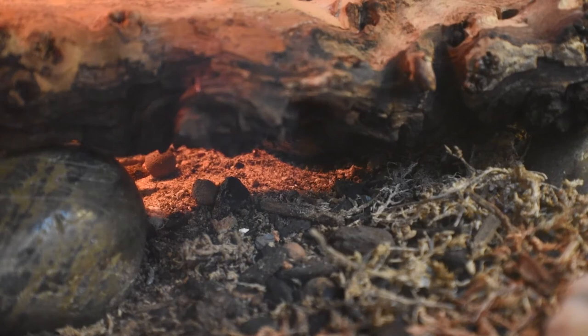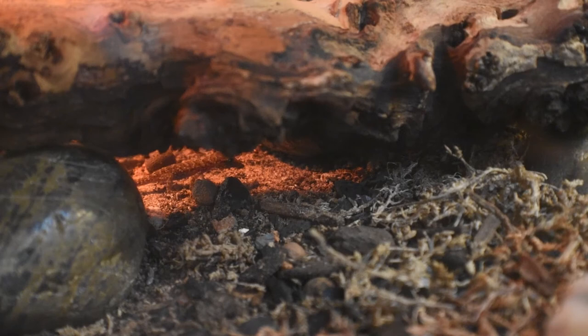The binos gecko diets primarily on invertebrate insects, to include moths and grasshoppers. In captivity, these animals can diet on fruit flies, pinhead crickets, extra small wax worms, extra small black soldier fly larvae, and also dubbia roaches as well.